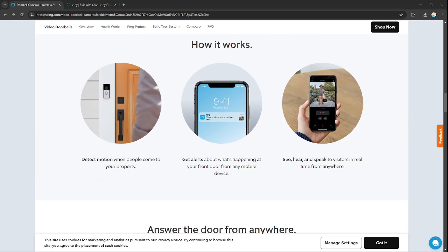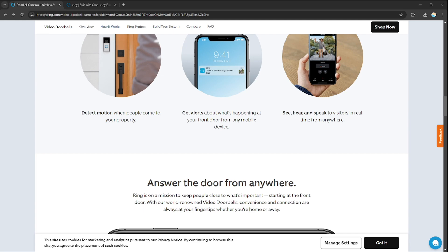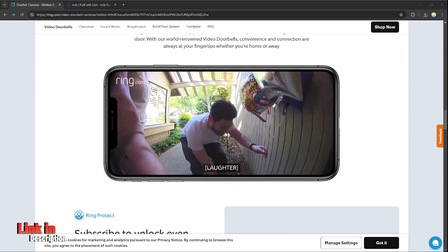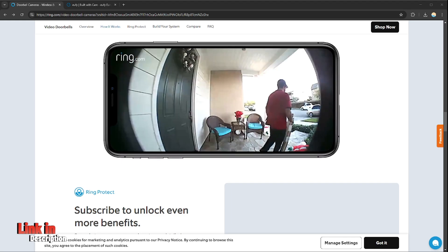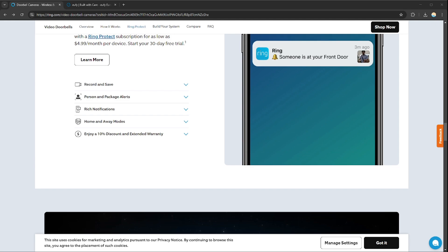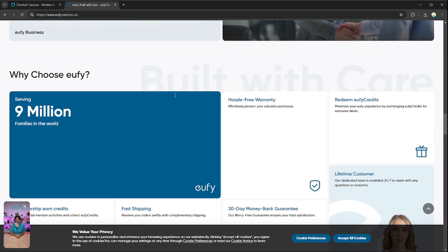If you want to sign up for Ring and U5, you can use my affiliate links in the description below, where I will earn a small commission at no additional cost to you, and you might also get rewards and discounts upon signing up. So without any further ado, let's get started.